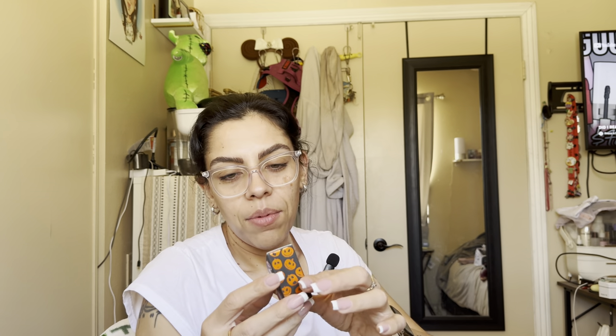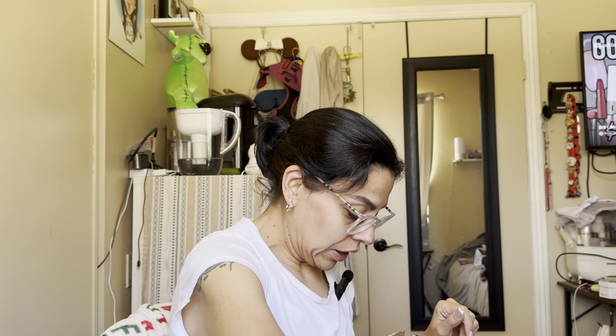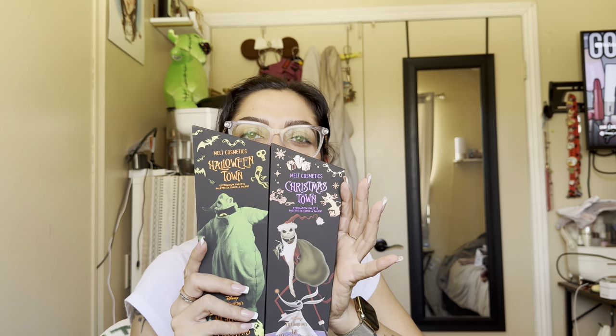Also stuff that was 50% off from the Nightmare Before Christmas collection — I wanted it when it first launched but didn't want to spend the money. I got the color in Master of Fright. Their matte color was not 50% off so I didn't get that one — I just got the coppery shimmer one. It's like a coppery, pretty shade. I got two eyeshadow palettes and they are so cute — I'm definitely keeping the packaging.